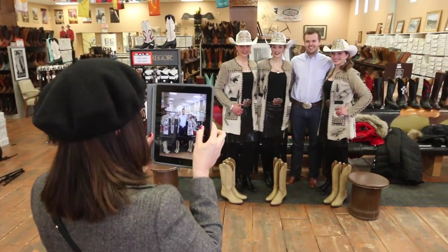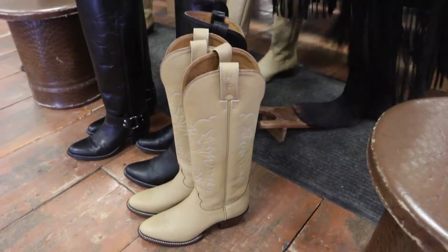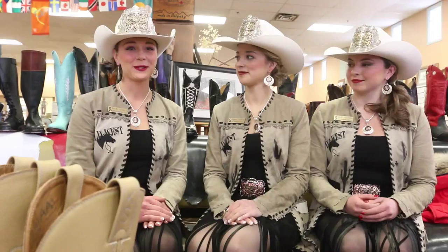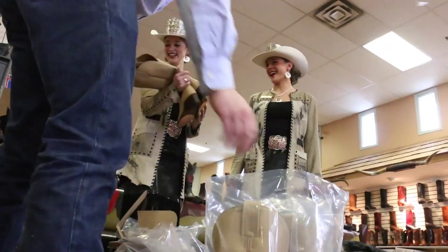This is our first time actually seeing this pair, so we were really, really excited coming into today. They're gorgeous. Anybody's lucky to own a pair of Alberta boots, and we're just doubly lucky to have two pairs.